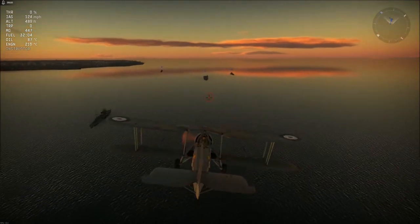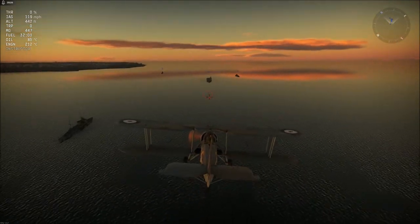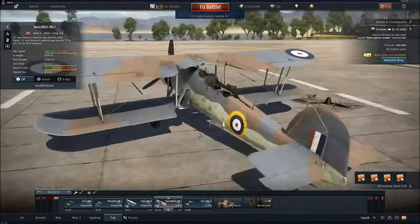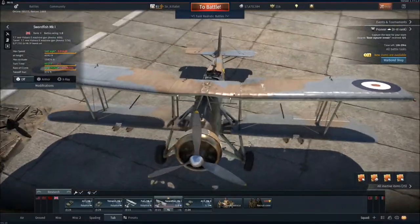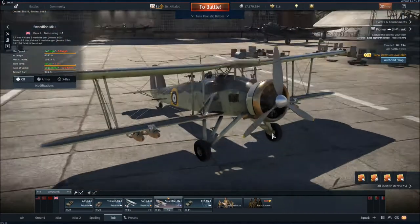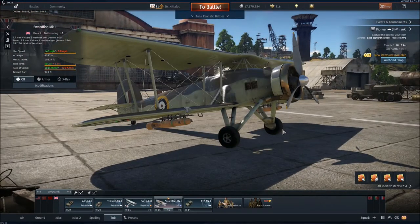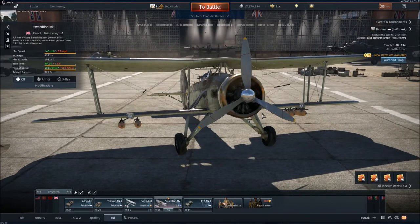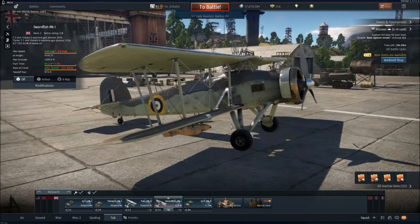Now it's time to take a look at the Fairey Swordfish Mark I in War Thunder. The Swordfish is a single-engined, carrier-borne light torpedo bomber — which means it can carry a torpedo but can also be used as a light bomber carrying bombs.